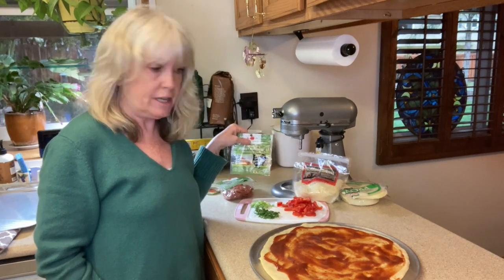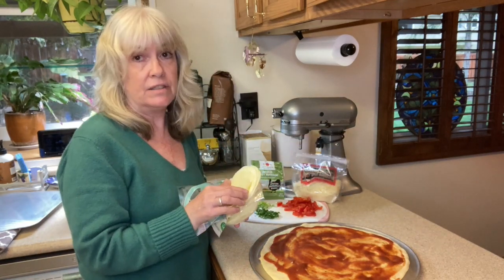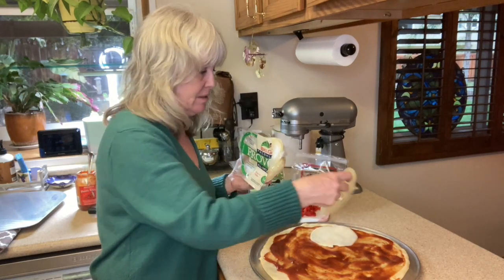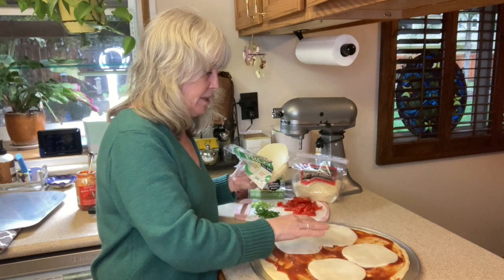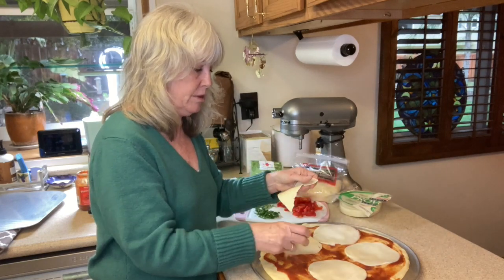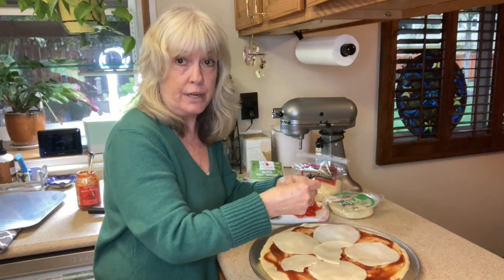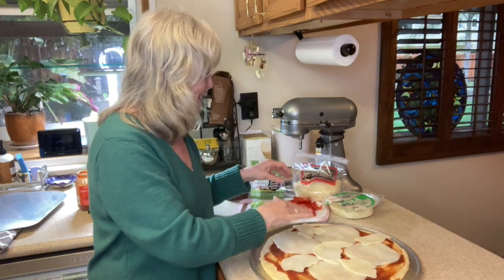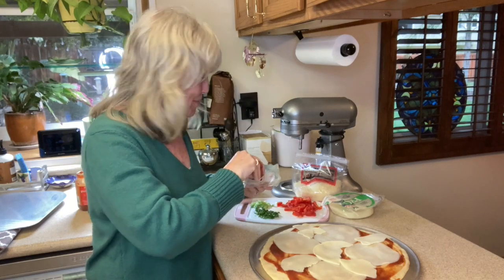For today's pizza I'm using red pepper, scallions, and turkey pepperoni. For cheese I'm using provolone — I get the sliced provolone and just lay it on like this. It's a real lifesaver. Sometimes I use mozzarella but today I'm going with provolone for a little extra flavor. Next I'm putting on the turkey pepperoni.